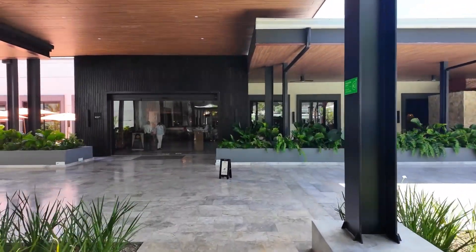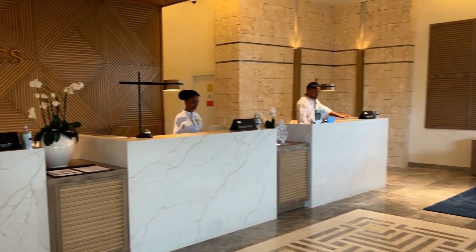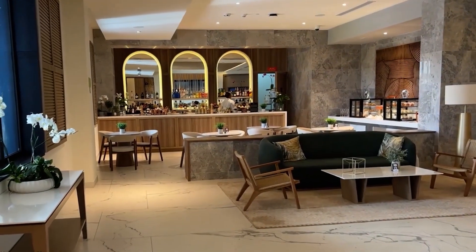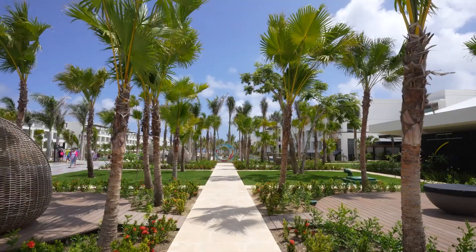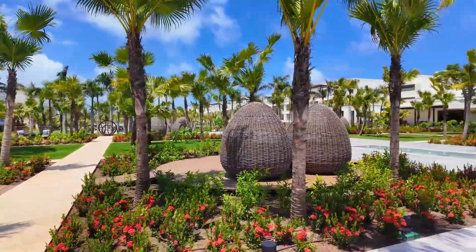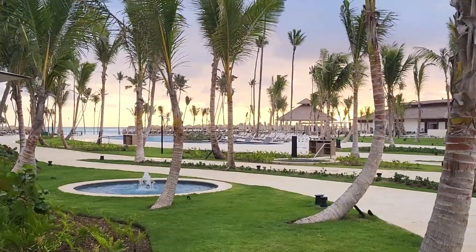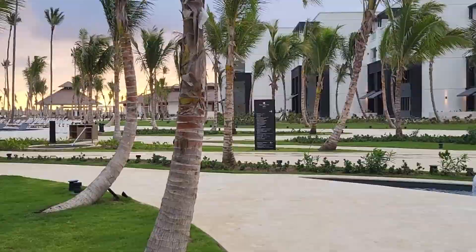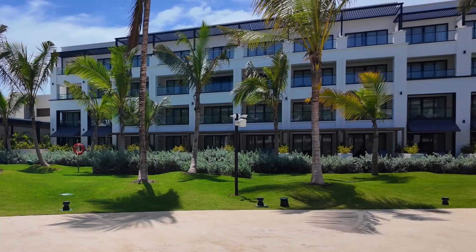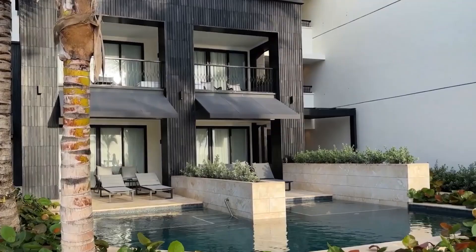Let's start with some basic information about the hotel. Secrets Tides Punta Cana is a brand-new luxury, adults-only hotel located on one of the most beautiful beaches in the Dominican Republic. Guests can enjoy top-notch service and modern amenities in a serene and peaceful atmosphere. The hotel offers an all-inclusive concept, allowing guests to savor a variety of dishes, drinks, and entertainment without extra costs. There are several on-site restaurants serving both international and local cuisine. The hotel also offers plenty of activities such as diving and kayaking.